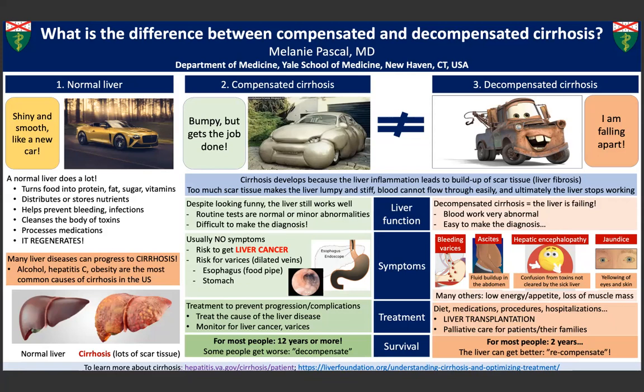Patients with compensated cirrhosis need to be monitored for complications, such as liver cancer or esophageal varices, or progression of their liver disease, but most will live for many years because their liver continues to function well. Compensated cirrhosis may progress to what we call decompensated cirrhosis, especially if the underlying reason for cirrhosis is not treated.